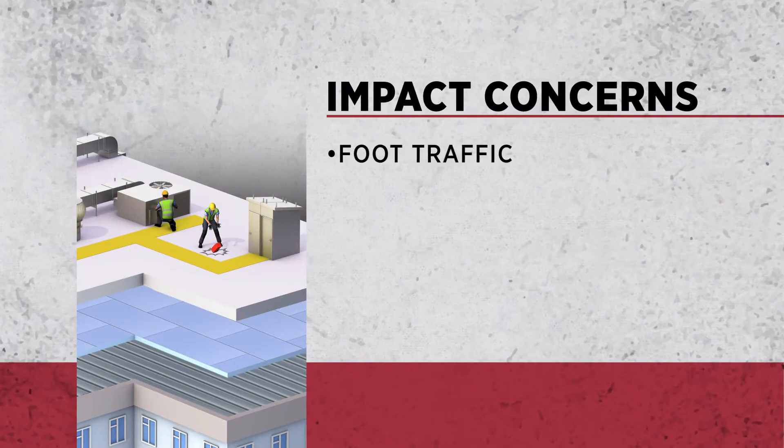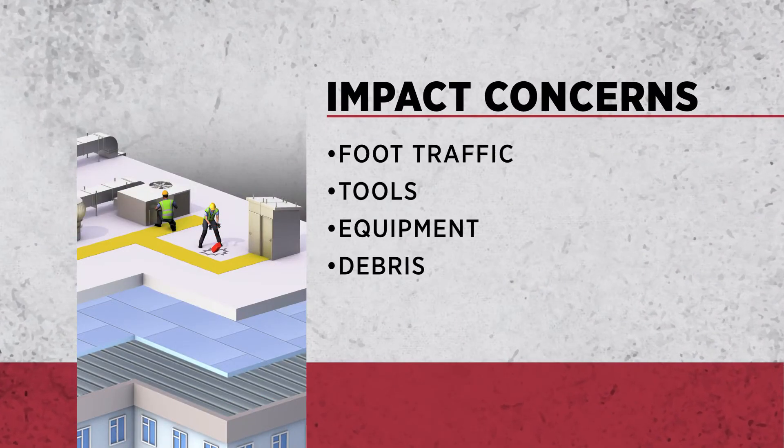When you have a cover board in the roofing system, it protects that insulation and doesn't allow damage. These days the roof is used for mechanical HVAC, and there's maintenance people going up there all the time to do things. They can drop a tool — a hammer, a screwdriver — something like that could damage the insulation.